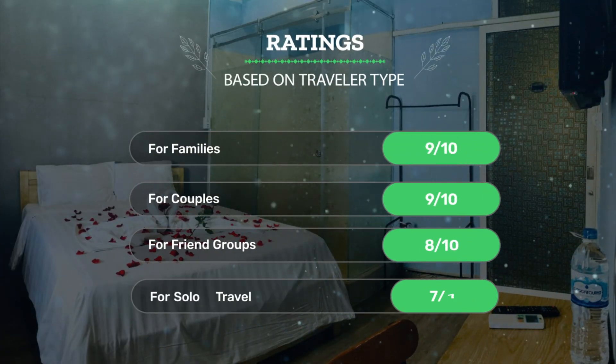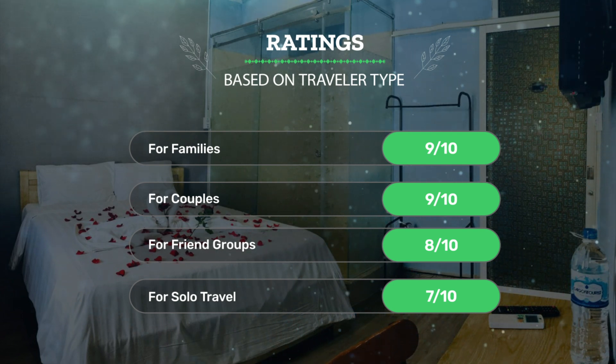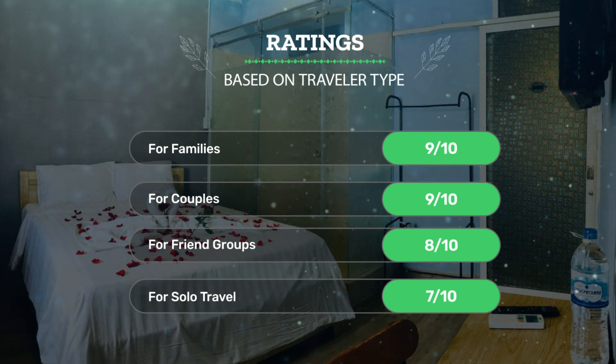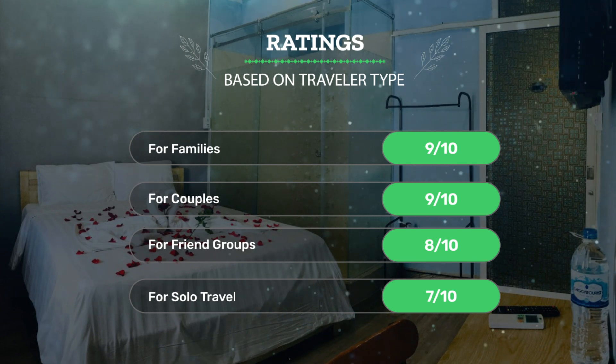Next, let's see our ratings for this hotel based on traveler type. For families: 9 out of 10. For couples: 9 out of 10. For friend groups: 8 out of 10. For solo travel: 7 out of 10.